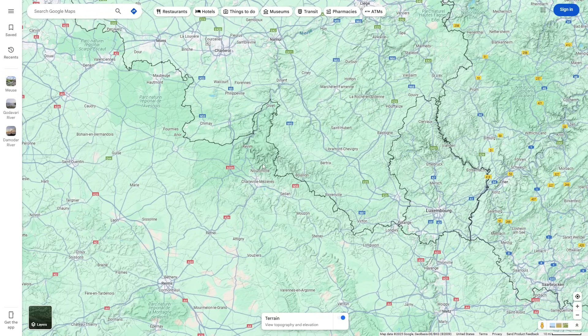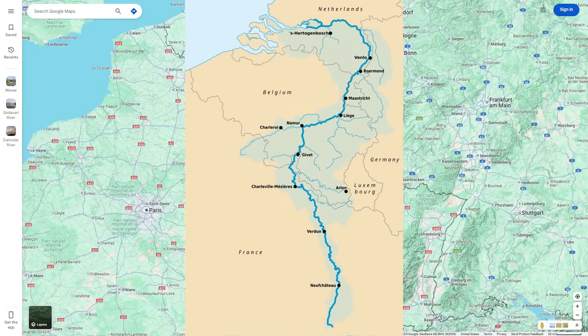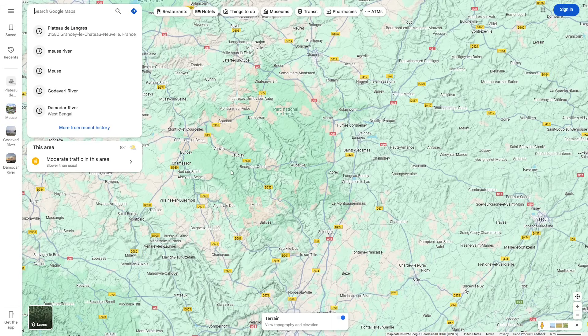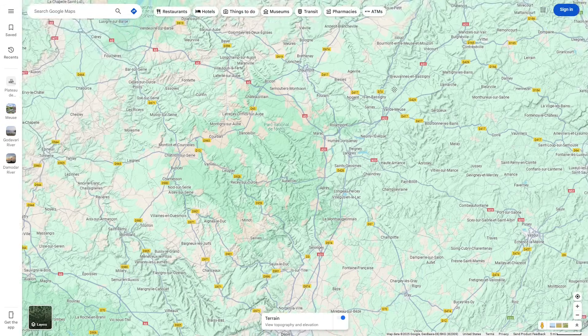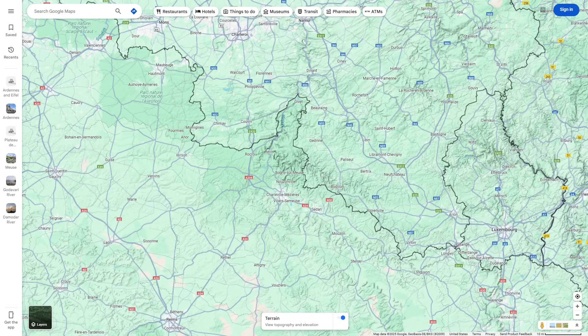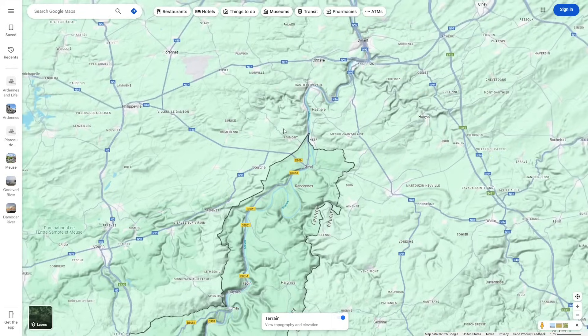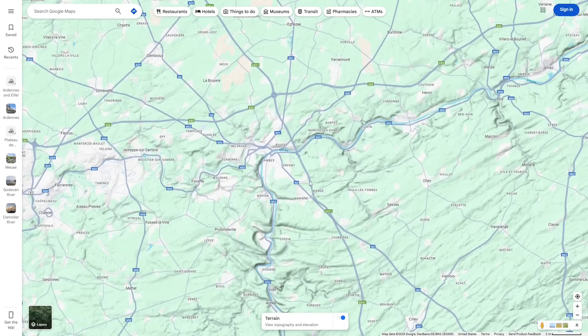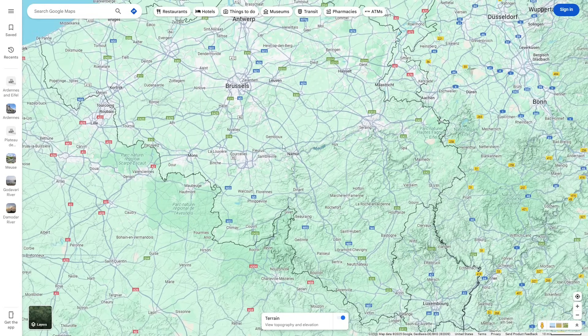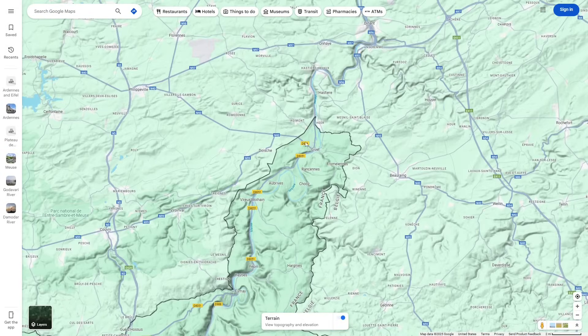An example of a river that is purely antecedent is the Meuse in France, Belgium, and the Netherlands. The Meuse begins in the Plateau de Langres in France and then flows north through France, eventually reaching a hillier mountainous area known as the Ardennes. When it gets there, it completely cuts through the landscape — again because the river is antecedent. As the Ardennes were rising in this area, the Meuse eroded away the rock that was rising and maintained its original course.